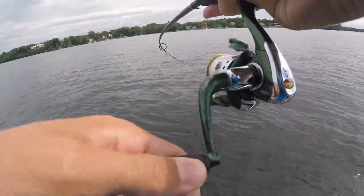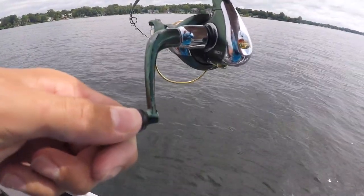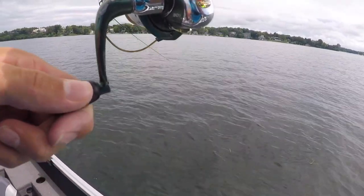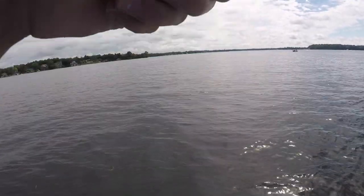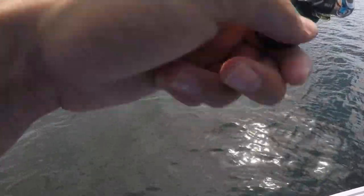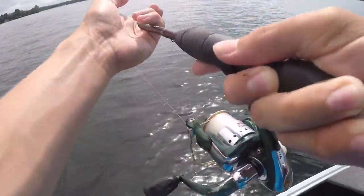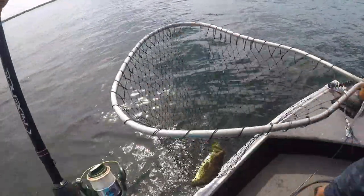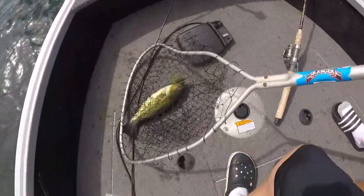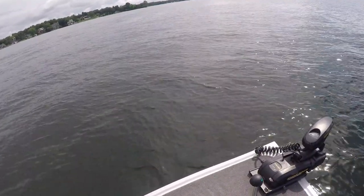All right guys, I'm on one on the drop shot — it wasn't even moving. My first one after putting on the drop shot. This thing feels like a giant! He was in the weeds, now he's out — might need the net, grab it just in case. Oh yeah, that's a good one. I'll take that — not as big as I thought, probably because I switched to the spinning reel, but I'll take it. Nate's got another one — slaying them on the drop shot right now.